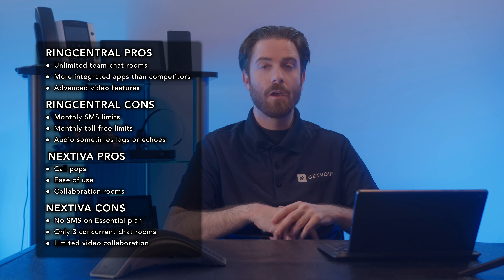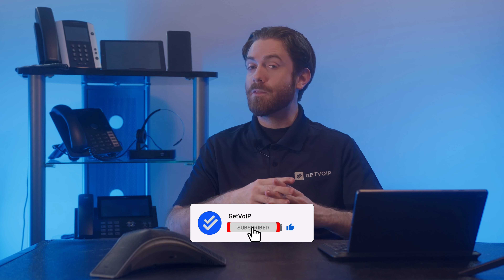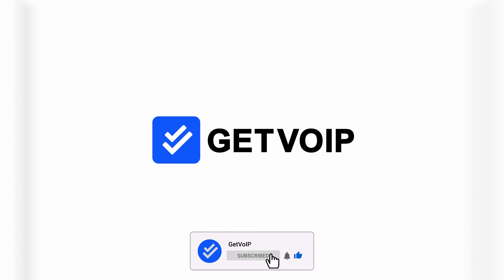Now for your convenience, here's a list of pros and cons of each provider for you to keep in mind. Both RingCentral and Nextiva offer cloud-based phone systems with routing capabilities, collaboration tools, video conferencing, and team chat. However, the best software for your business depends on your business needs, calling area, budget, and the apps you already use. If you found this editorial informative, give it a like, smash that subscribe button, and hit the notification bell below to keep up with our journey to simplify the VoIP world. Until next time, this is Nate from Get VoIP.